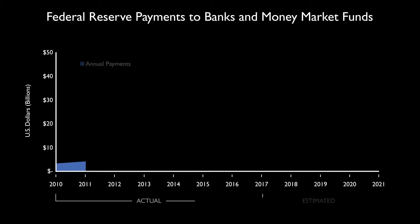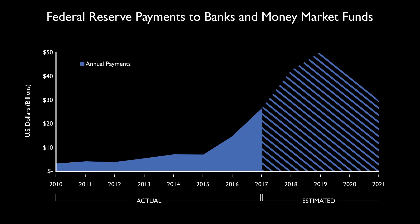The second difference is interest paid on reserves, which the Fed did not pay before 2009. Now, by raising the policy rate, the Fed also raises the amount of interest it must pay on reserves. In the chart, we can see the Fed's estimate of those payments. Currently, each 1% increase in the policy rate will require $20 to $25 billion in additional payments to banks and money market funds.